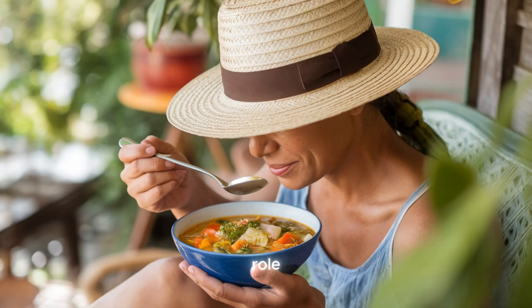Diet plays a fundamental role in managing joint pain, particularly for individuals suffering from conditions like arthritis. Certain foods can help reduce inflammation and provide the nutrients needed to support joint health, while others may trigger or exacerbate pain. In this chapter, we will explore the connection between diet and joint health, focusing on specific foods and nutrients that can help alleviate joint pain and improve mobility. We will also examine how eliminating certain inflammatory foods from the diet can make a significant difference in joint comfort.